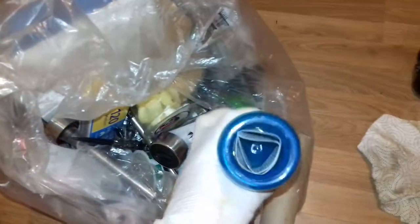So toilet roll by the looks of it, loo roll, paper, something. I'm presuming there was a toy in there at some point.